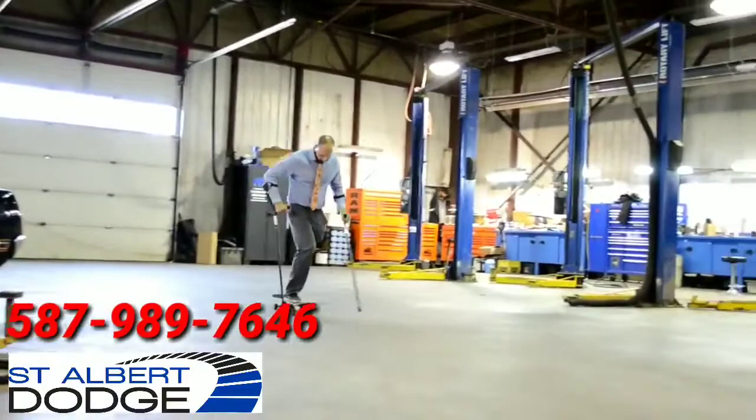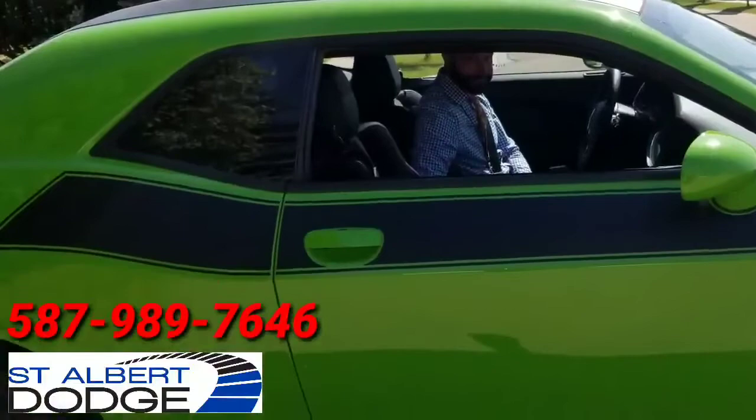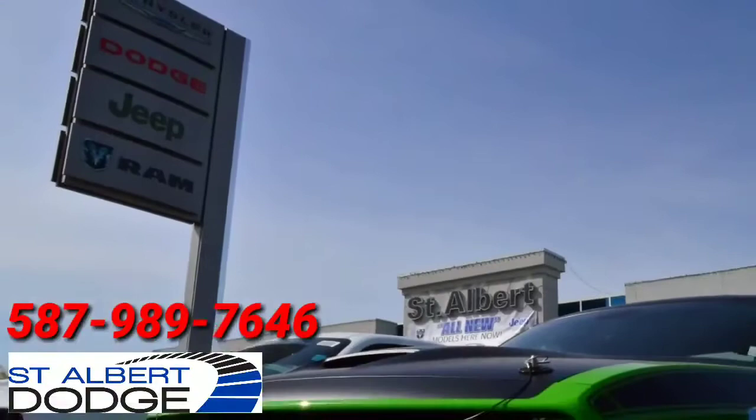Today we're driving a 2017 Dodge Challenger TA with the track pack. This car has the 485 horsepower 392 in it, mated to my favorite 8-speed automatic.